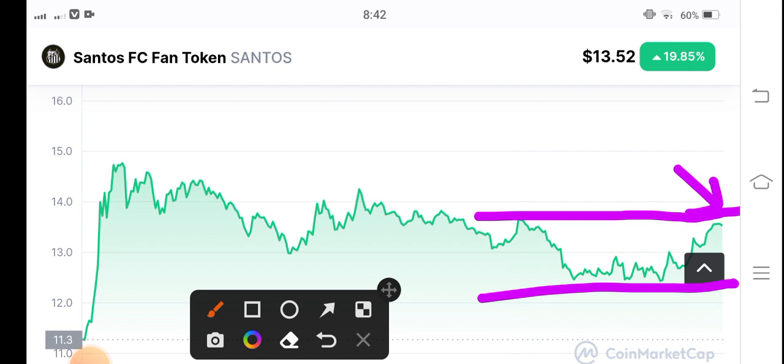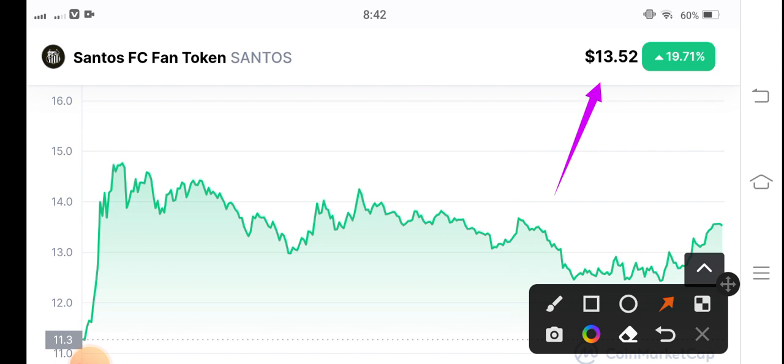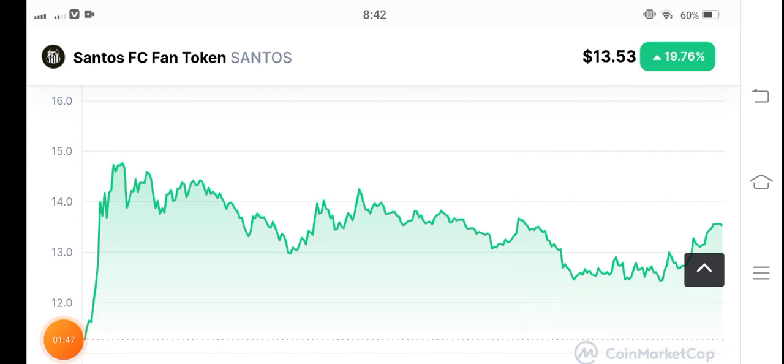On the current condition, I recommend for my audience to open a short position, because they have touched the resistance and will likely test the previous support line again. At the current price of $13.52 US dollar, I recommend opening a short position with a 1:1 risk-to-reward ratio. Before buying any coin or token, please do your own research. Thanks for watching — see you next week.